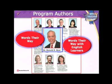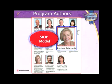And because vocabulary and writing are so tightly linked, Dr. Donald Baer, author of Words Their Way, and Dr. Jan Echevarria, who's done extensive research on the importance of oral language and how it transfers to writing, are also part of our authorship team.